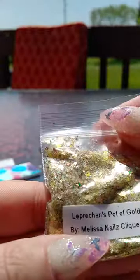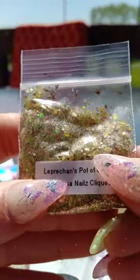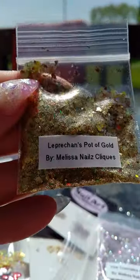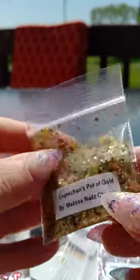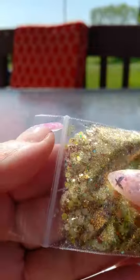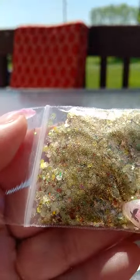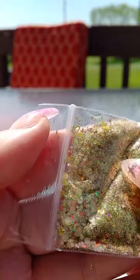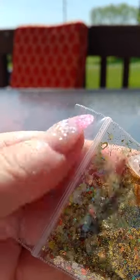She also sent this extra one called 'Leprechaun's Pot of Gold' by Melissa Nail Clicks. This is a really pretty gold mix. There's some copper in there and it's really holographic — looks like there's some green, maybe some yellows, and there's a little heart in there too. Very, very pretty.